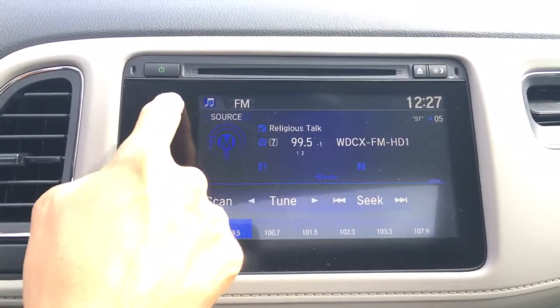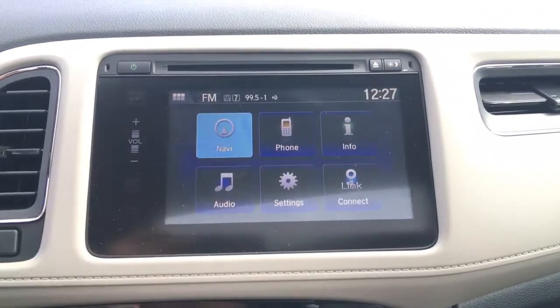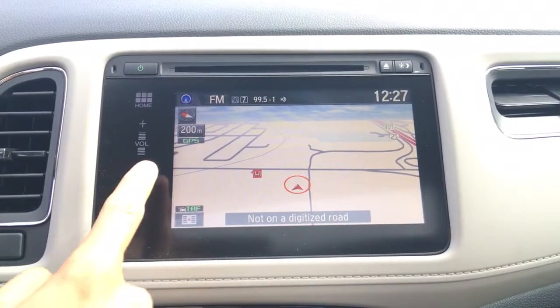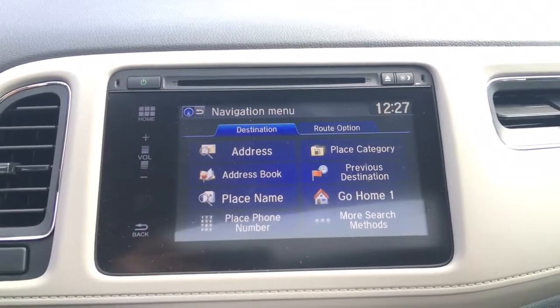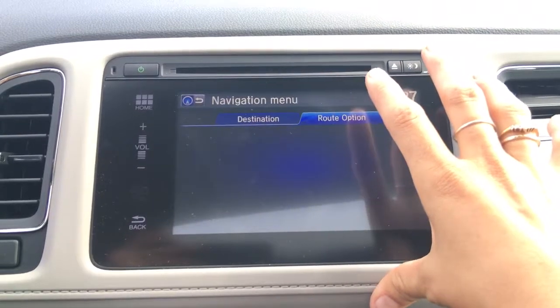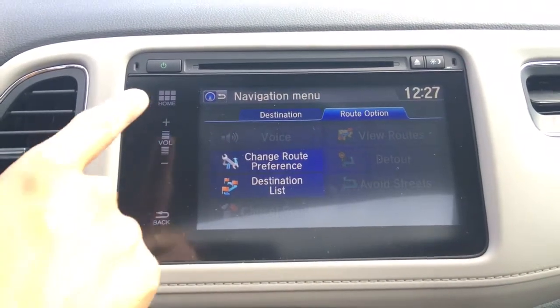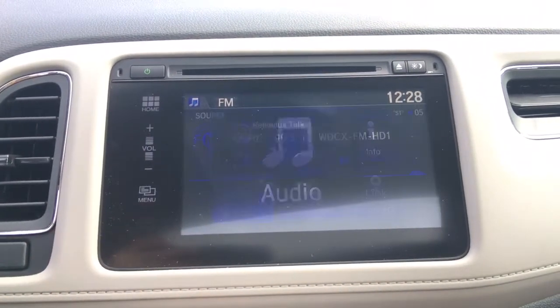Coming over to the screen, we've got tons to go through — six different functionalities starting with navigation. One tip: when in a functionality, if you call up the menu it will give you menu access for that function. This is where we can search our address, put in a place of interest, and once we have a route go to route options to change it or make adjustments as needed.